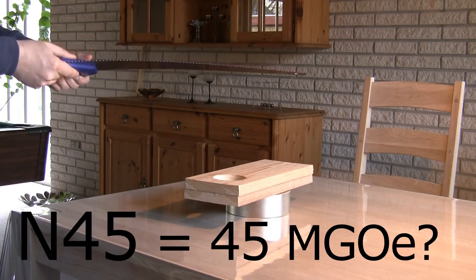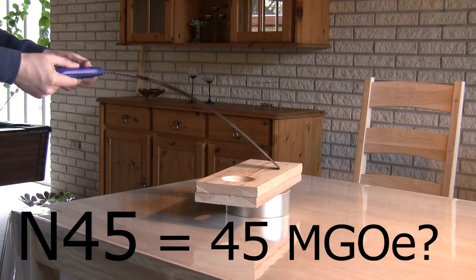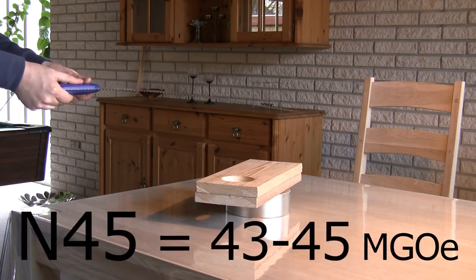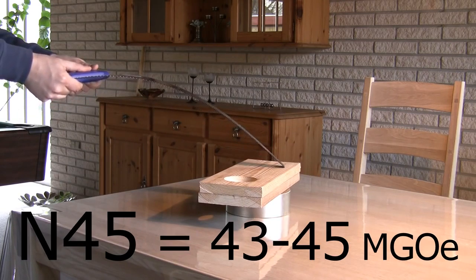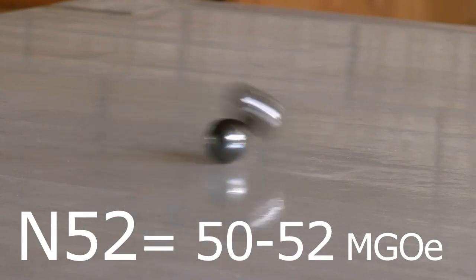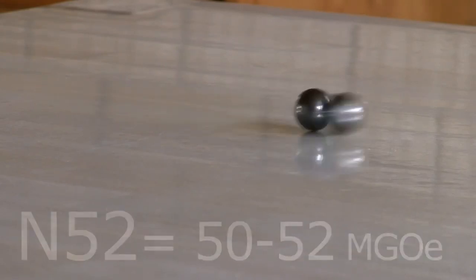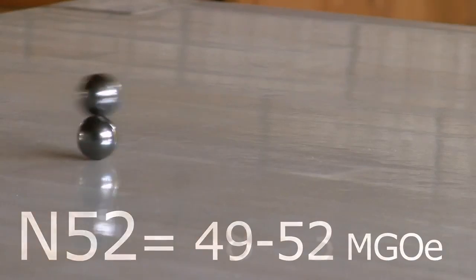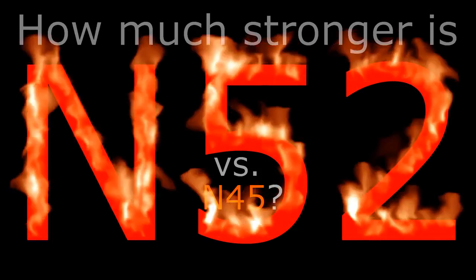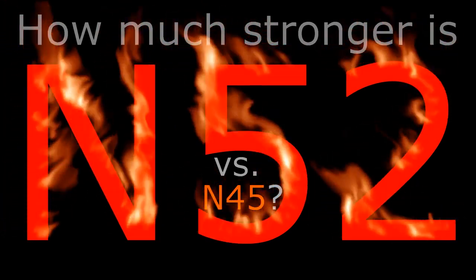Not necessarily. Neodymium magnets are made of a crystalline structure that is impossible to make perfect every time at an atomic level, so no two magnets are exactly the same. The industry has therefore accepted a range for each grade. The final energy product for an N45 magnet is between 43 to 45 mega gauss-oersteds. In the high grade N52, where the limit of mass production seems to be at the moment, it is even harder to achieve perfection, especially in larger magnets. Therefore the range is sometimes 49 to 52, or even 48 to 53 — check the seller's specifications. These ranges for each grade also make it very hard to predict how much stronger a similar-sized N52 magnet is over an N45 magnet.